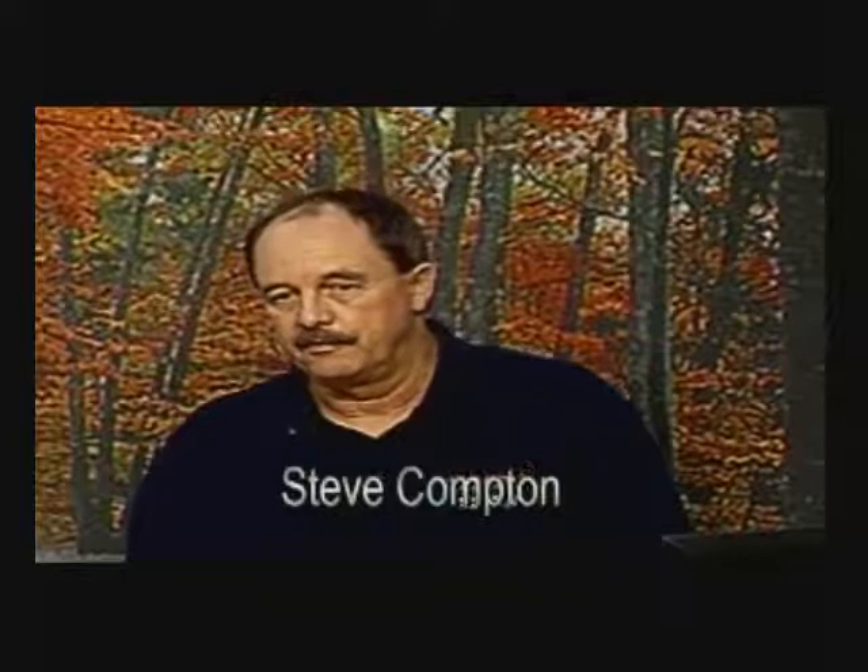Some of the slides I have to show you here are things that have already been talked about, but I thought it might be good to have some close-ups and some photographs that are actually taken in South Carolina.